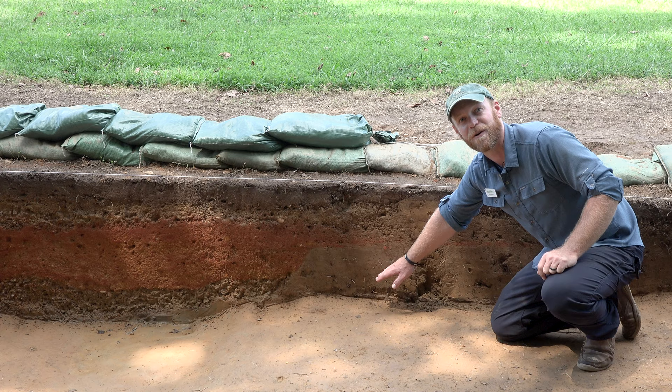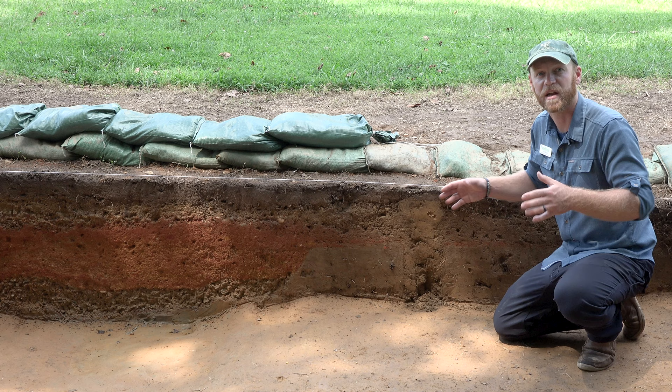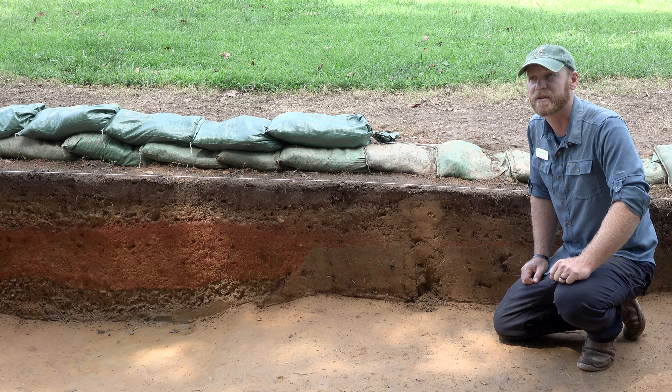So we know that this post hole is newer than our road bed and our backfill. Again, even if we didn't have artifacts or historic documents that told us when these were formed, we'd still be able to know something about how this space changed over time. Looking at these layers is the basis for how we begin to put together a chronology for the site as a whole.